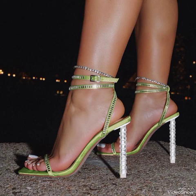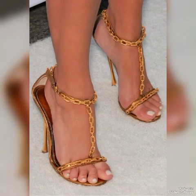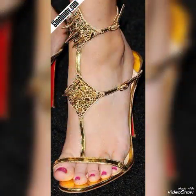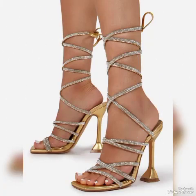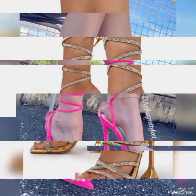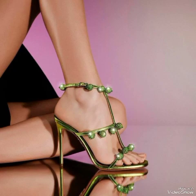Dear friends, if you like my video then share it with your friends, families, and relatives. Also tell me in the comment section what you think about the designs. Goodbye friends, see you soon with another beautiful video about high heel sandals from different foreign countries.